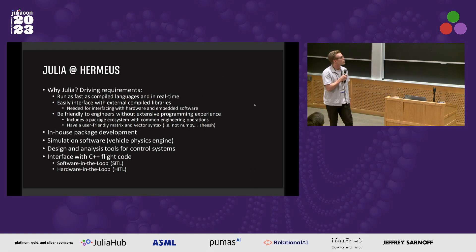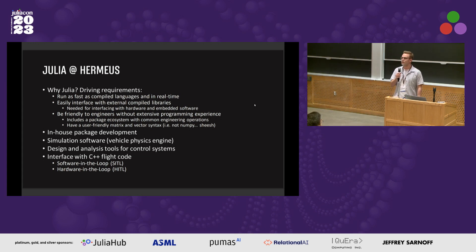So why did we decide to use Julia? Some of the driving requirements include the two-language problem you hear come up often: running as fast as compiled languages and in real time, easily interfacing with external compiled libraries. An underrated but very important one for us is that it's accessible to engineers without much programming experience, because we get a lot of aerospace engineers who often don't have a computer science background. Some of the activities we do are in-house package development, simulation software for our vehicle physics engine, design and analysis tools for control systems — things like ControlSystems.jl, Convex.jl — and the interface with our flight code.